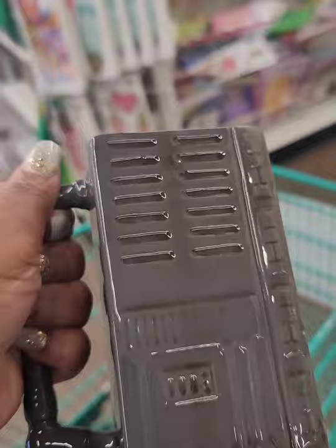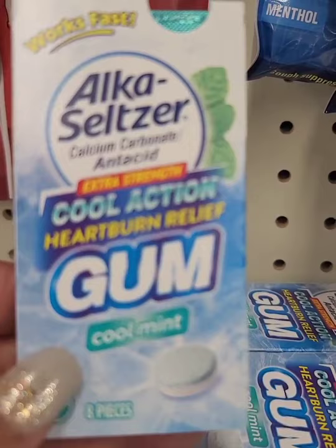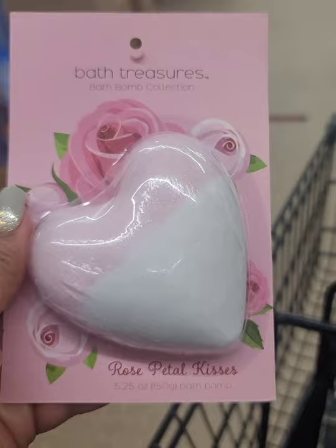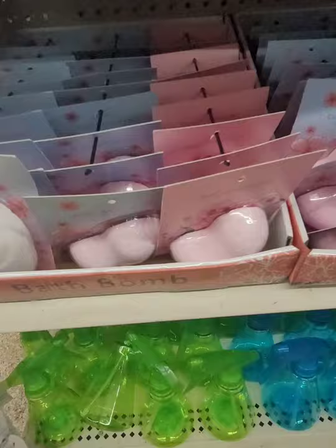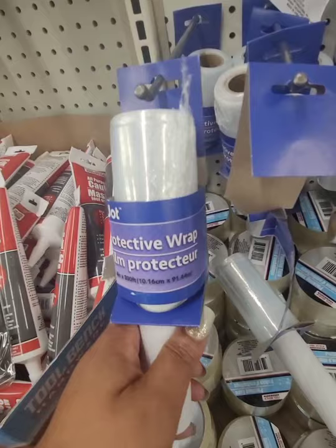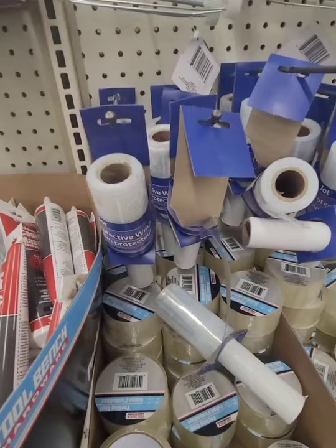Finally found the Alka-Seltzer gum — you get eight pieces, cool action heartburn relief. They have new bath bombs from Bath Treasures: Rose Petal Kisses and Cherry Blossom, and those are the only two I'm seeing here on the end cap. They also have these rolls of protective film — you get 300 feet but it's only four inches wide, so depending on what you want to wrap, you might use the whole roll quickly.